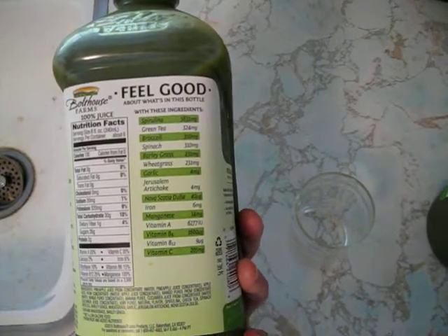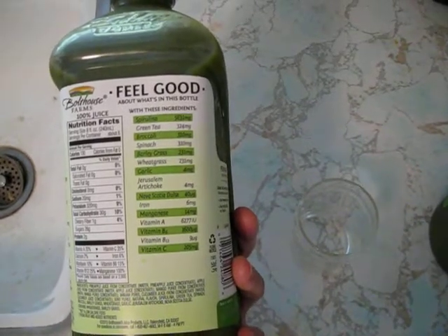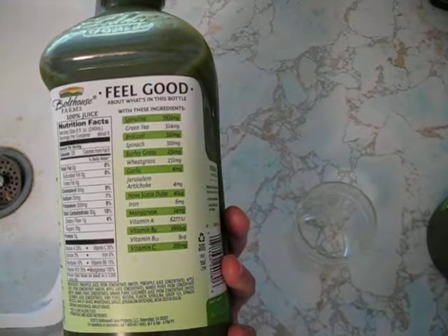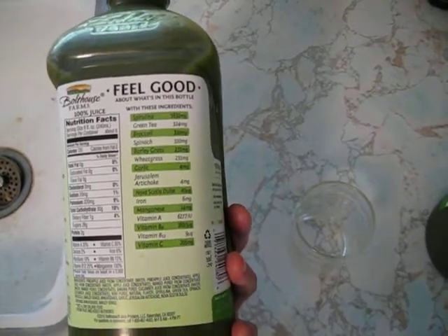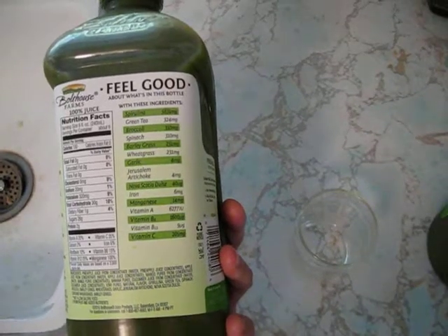Broccoli, spinach, barley grass, wheat grass, garlic, Jerusalem artichoke, Nova Scotia dulse, iron, magnesium, vitamin A, vitamin B, B12, B6, and C.